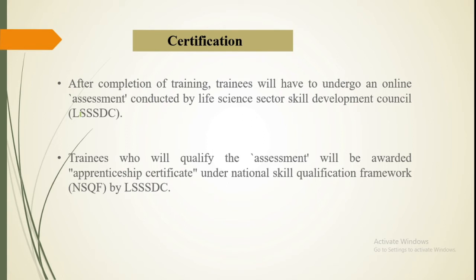After this training, you have to appear for the LS SSDC exam, which is conducted by BCIL. The exam will ask about what you have done during the six months of training. For example, if you are in a pharmaceutical company in QC (quality control), the question paper will be based on that. Similarly for QA, R&D, and production — questions are department-specific. After that you are provided with a certificate.